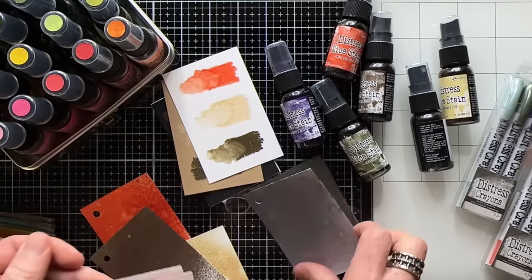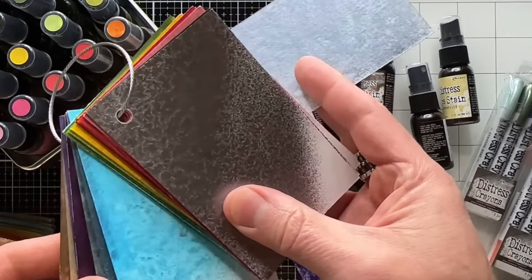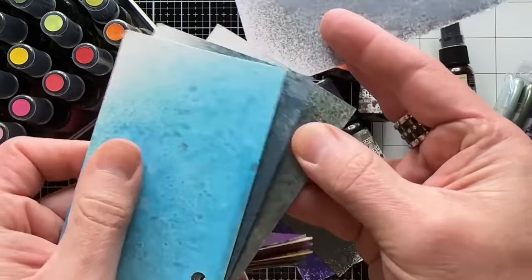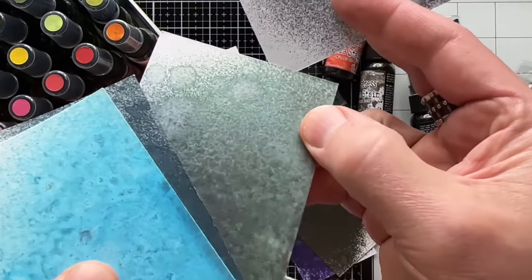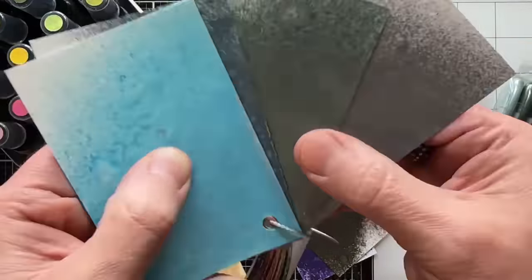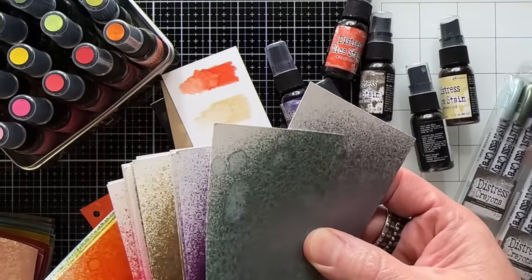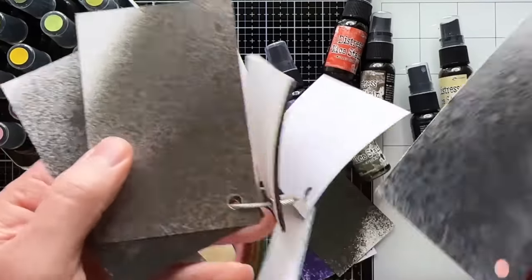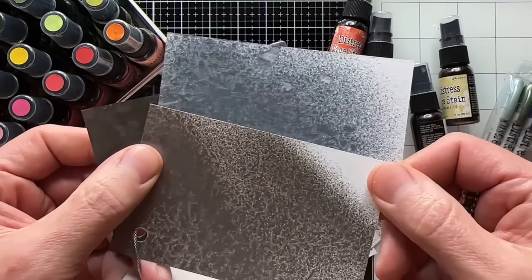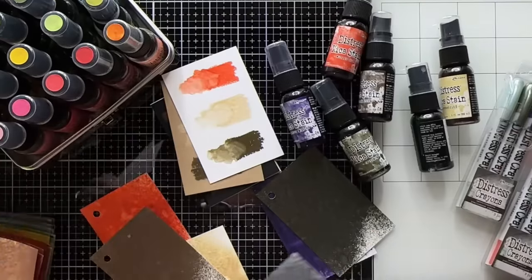Then we get into Phantom Mist — a bluish, grayish, silverish color. You might think we already did Frosted Juniper, which was kind of bluish, but that has green undertones. Phantom Mist is very ghostly but very different from the grays. That's why you do swatches — it looks gray until you put it next to gray, and then you clearly see it's blue. It has that blue hue, and I absolutely love it.